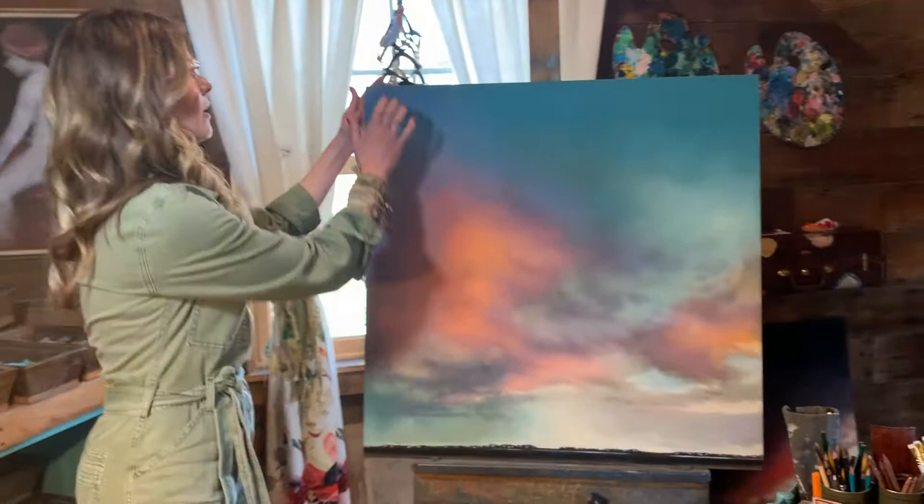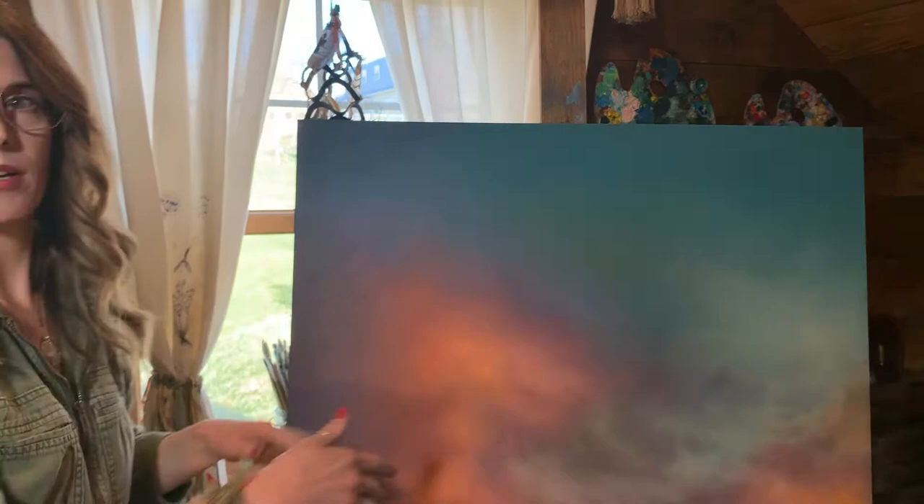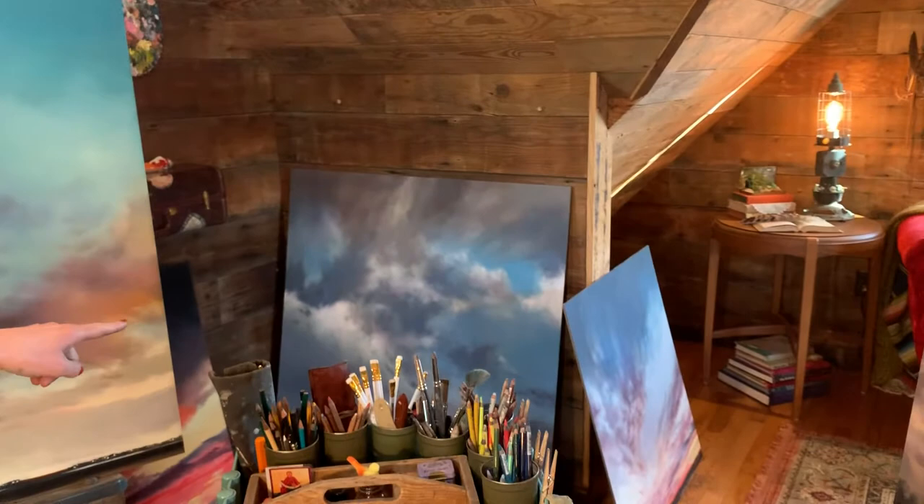I paint on a masonite panel — I can wipe the pigment off somewhat and I keep working on them till they're finished. Sometimes my dogs will lick a piece — that one over there has some dog water splashed on it, but that's okay. I can fix it — I'm the artist, so I can fix it.